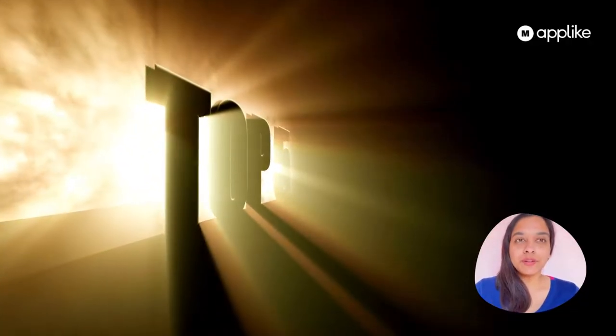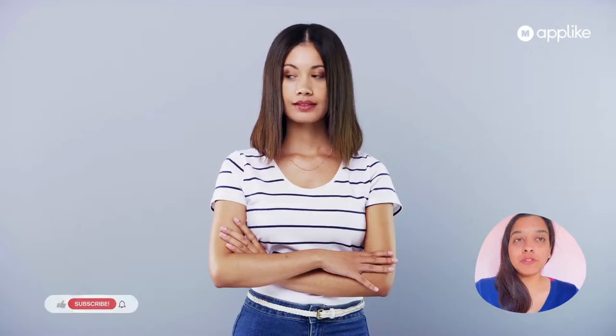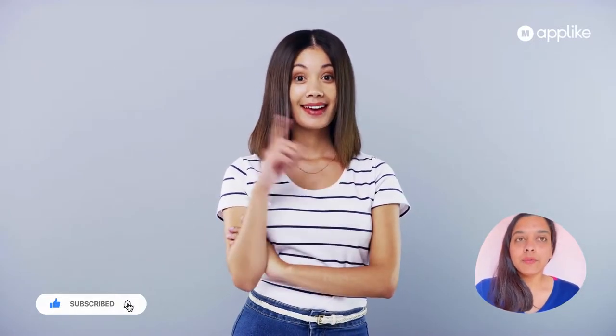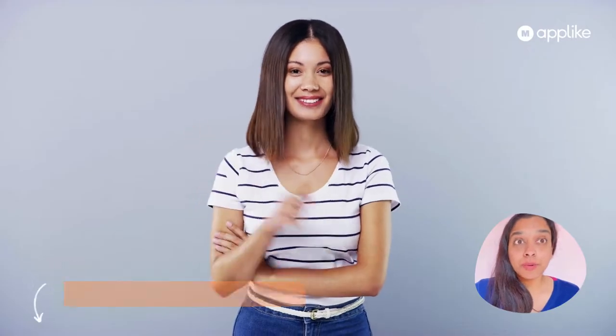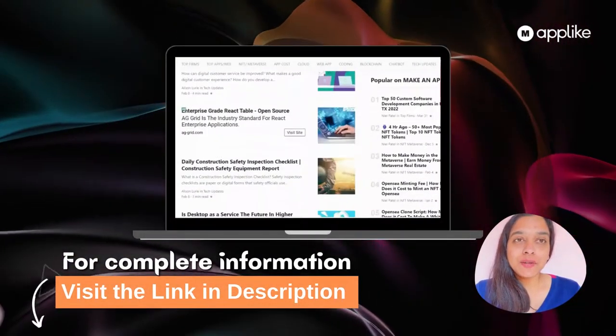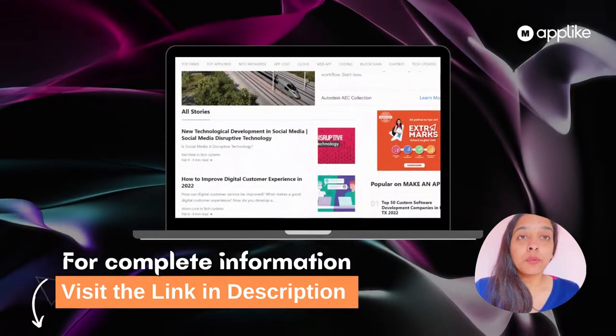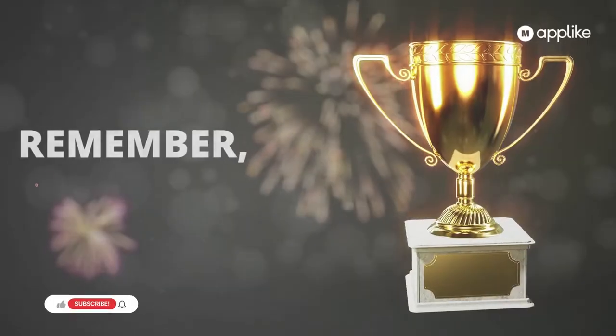So guys, these were the top five. In case you wish to check more applications which are similar to Showbox, we have provided a link in the description box as usual. You can check it from there and learn more about Showbox and what happened to it in detail.